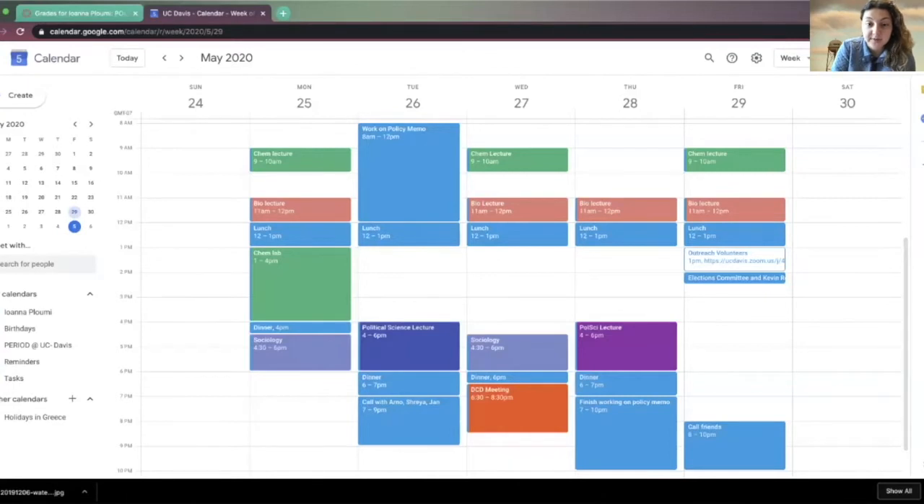So this is week 10 for me. I added all of my lectures and my labs as well as some calls that I would have with my friends and my extracurricular activities. I always use the blank space that you're seeing to study, and ultimately I'm always able to go to bed at a reasonable time and feel like I'm making the best use of my time.